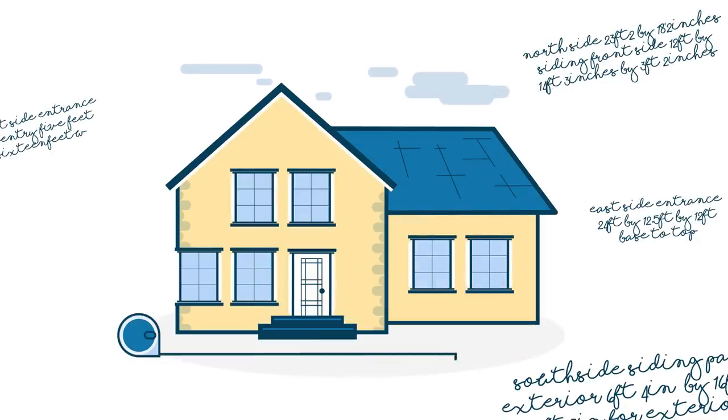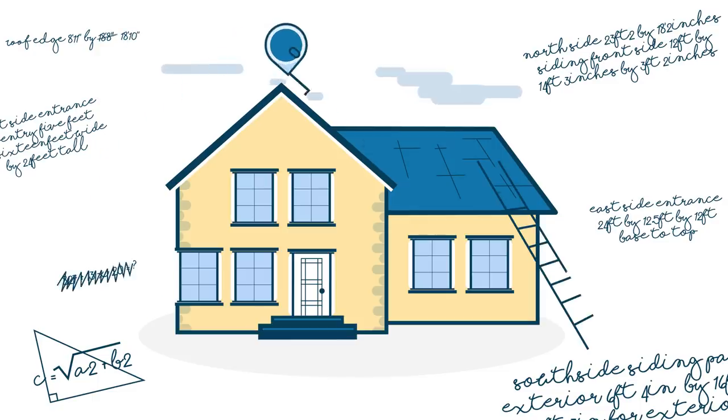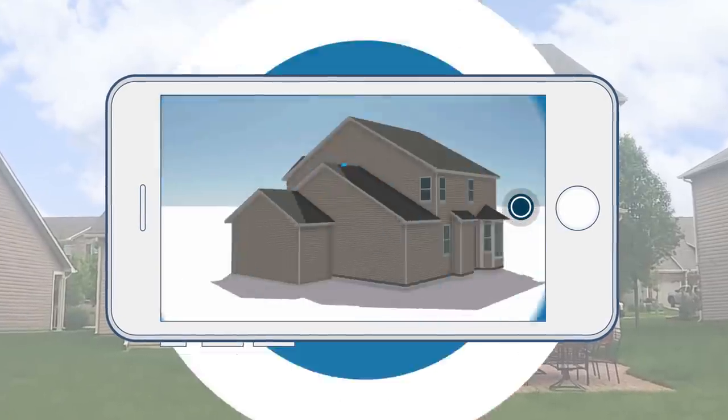If you're still measuring homes by hand, you're probably spending hours wrestling with a tape measure and climbing on roofs. Well now, there's a better way. Introducing Hover, the revolutionary new app that can turn a few smartphone photos of a home into a scaled 3D model.